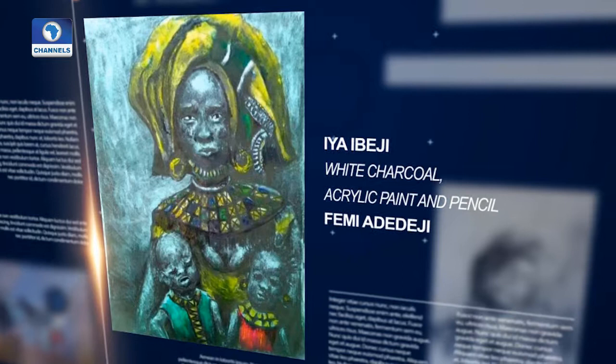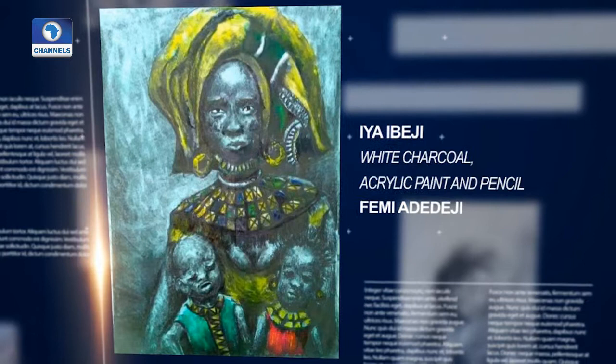This beautiful piece done by Femi Adedeji is titled 'Iyabiji'. He did it for a friend in Canada, and it's done on paper using white charcoal, acrylic paint, and pencil.